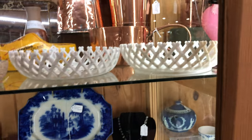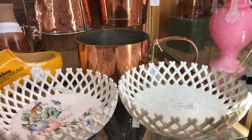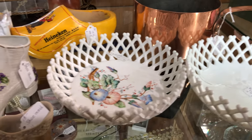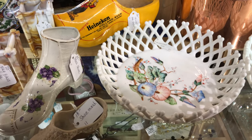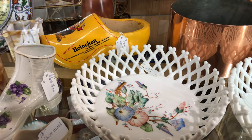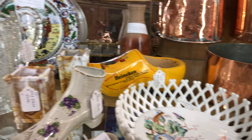We have some glass latticework white glass — these are antiques. Latticework bowls, and this one has enameled flowers on it that look like morning glories to me. They're very, very nice.